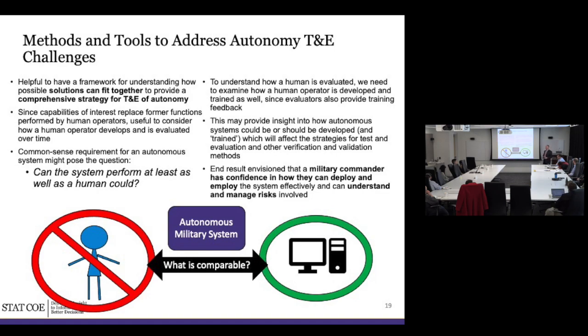We're going to look at the human-machine parallel as a framework for understanding what we need to evaluate from an autonomy perspective. The end result we want is for the military commander to have confidence when they employ the system — the same kind of confidence they have in the people they send to war. They want to understand the risks just like they understand the capabilities and limitations of their personnel. No two people perform the same; similarly, you'll understand the capabilities, limitations, and risk involved with the system.